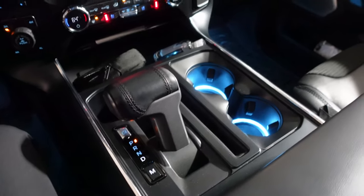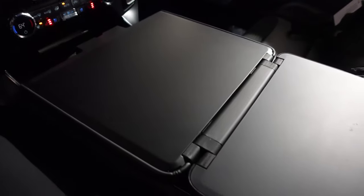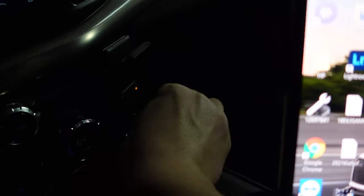As this is a new F-150, we have the little table function - you press the button and the transmission lever goes down, then you can open this up. You have a nice table surface for working on a laptop, taking notes - you could probably eat lunch here too. It is pretty handy. I can just plug my laptop in up here. That is definitely convenient.